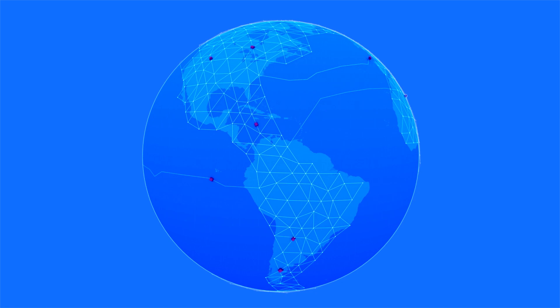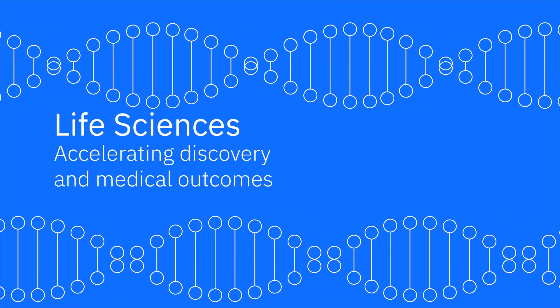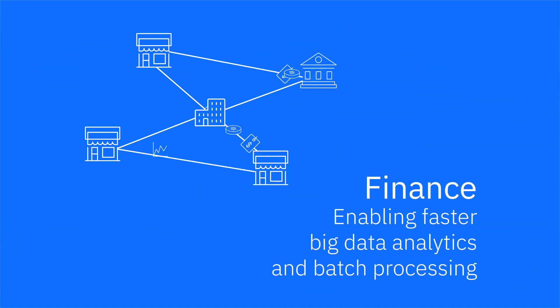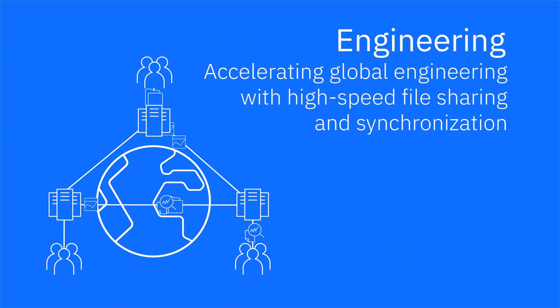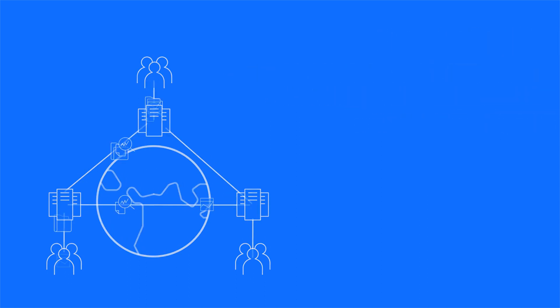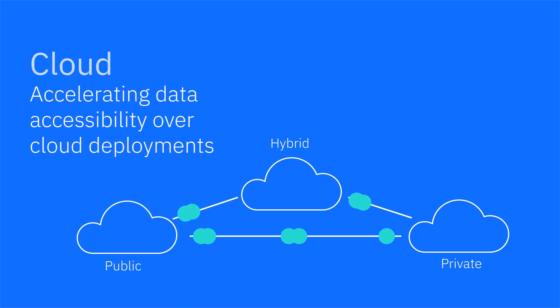This dramatic boost in speed is transforming businesses around the globe, from accelerating discovery and medical outcomes in life sciences, to enabling faster big data analytics and batch processing for financial institutions, to speeding global engineering and design processes with high-speed file sharing and synchronization, to greatly increasing data movement across public, private, and hybrid clouds.